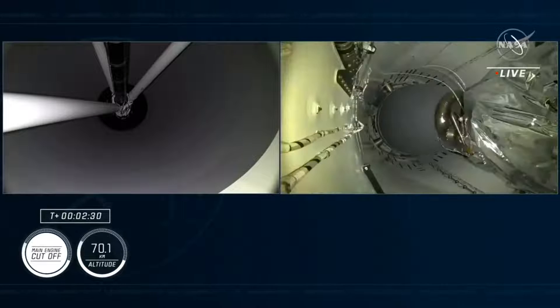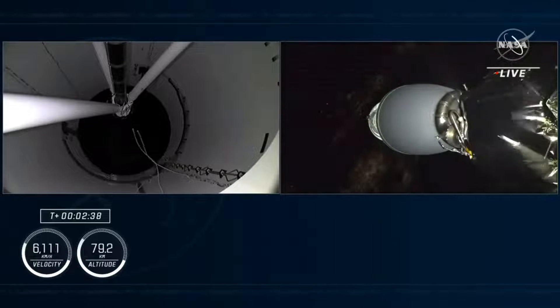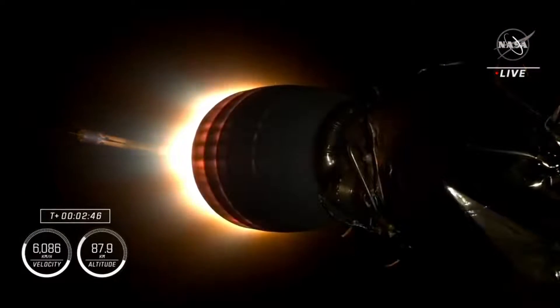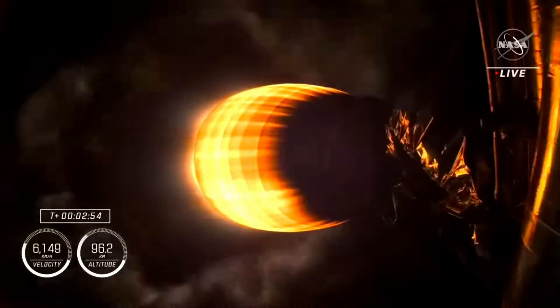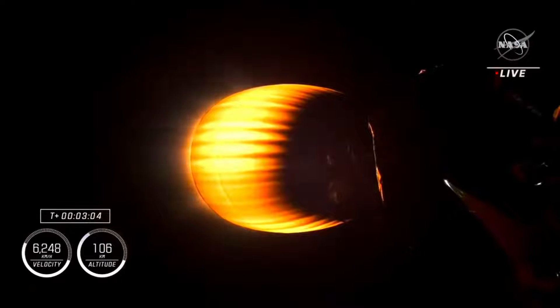Main engine cutoff. Stage separation confirmed. Copy, 2-alpha. And back ignition. There you heard and saw MECO, stage separation, and hopefully you heard Jasmine call out for the 2-alpha abort mode just before second stage ignition. This is the second stage powering Dragon on its flight, now traveling almost 4,000 miles per hour, over three minutes since launch.